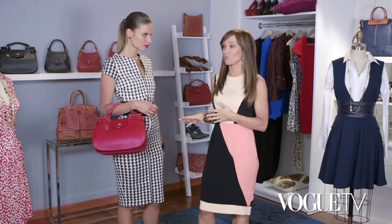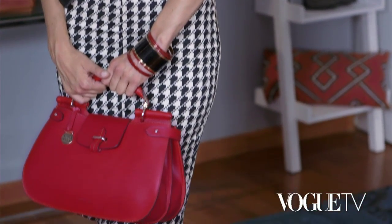This structured bag pairs perfectly with a tailored look. Here we've chosen a fitted dress in a black and white houndstooth print, so it really makes the red bag just pop.